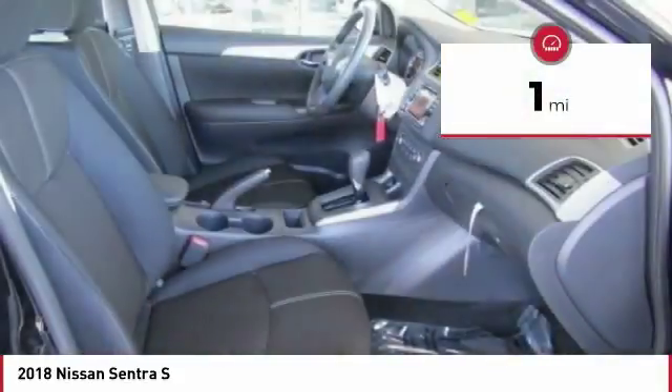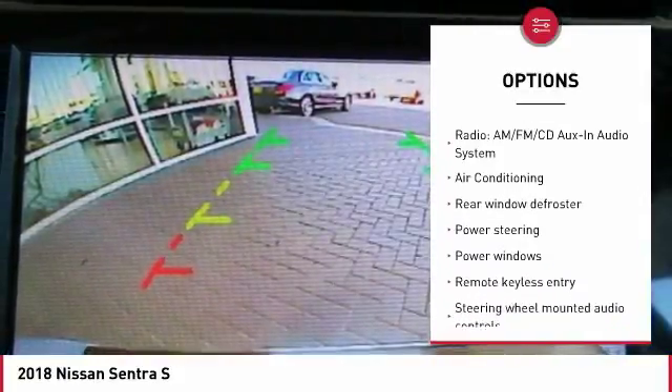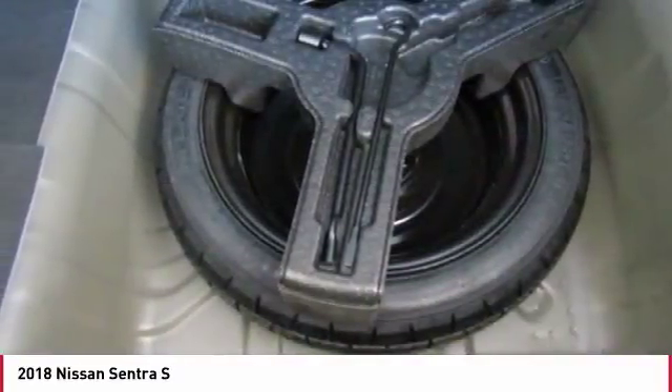Here are some of this vehicle's great options: traction control, dual airbags, air conditioning, Bluetooth, power steering, electronic stability control, power windows, CD player, trip computer, and rear window defroster.